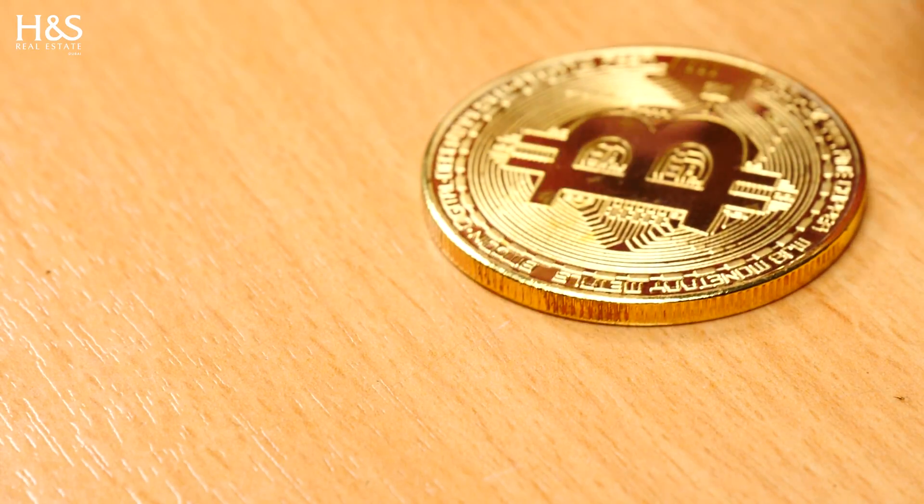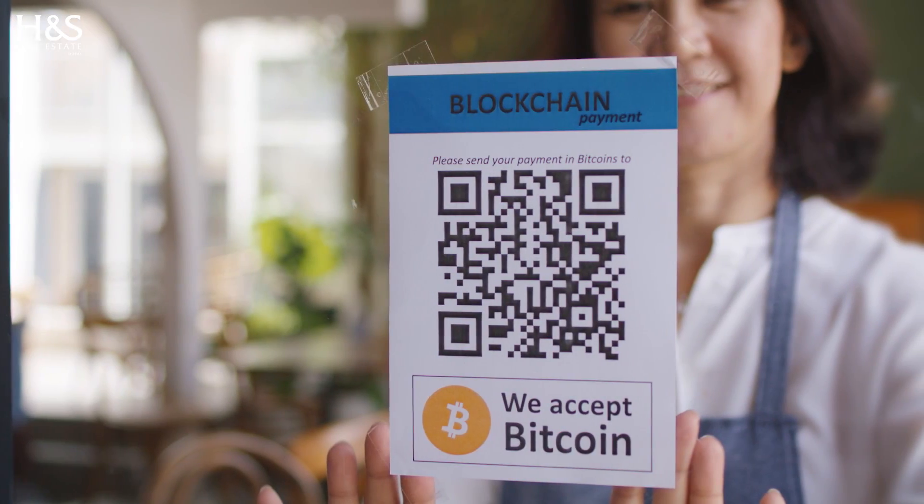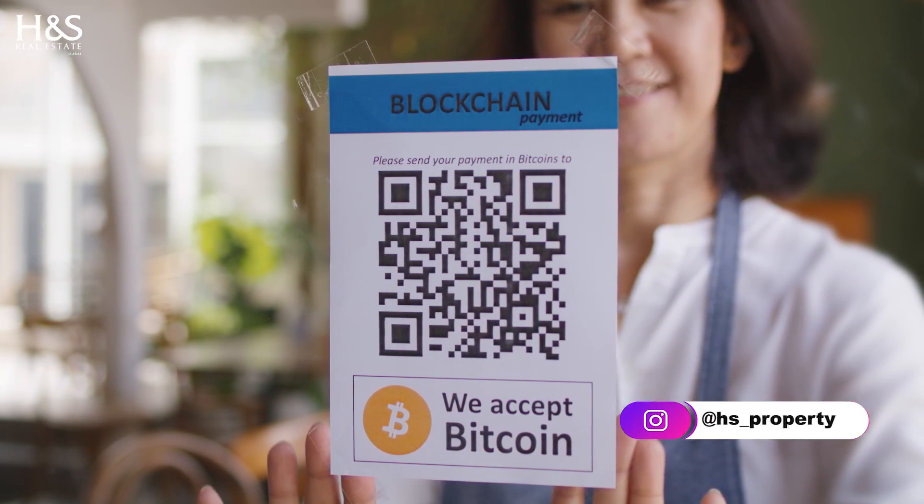So how easy is it to buy property with cryptocurrency in Dubai? Let's take a look. Step 1: Research. The first step is to research the options available to you. You can start by looking at websites of real estate developers to understand who in the market accepts cryptocurrencies. You can also reach out to us directly so we can guide you step by step.